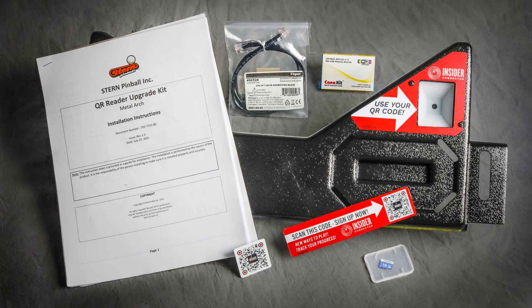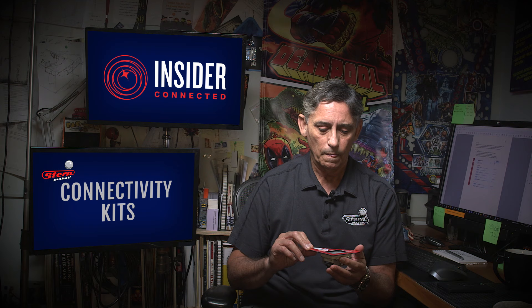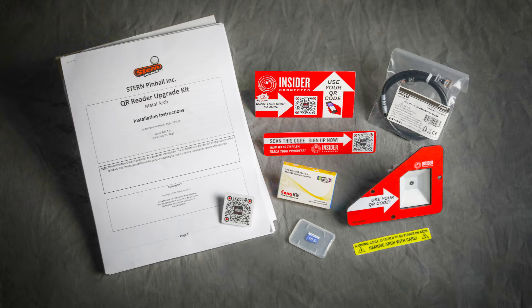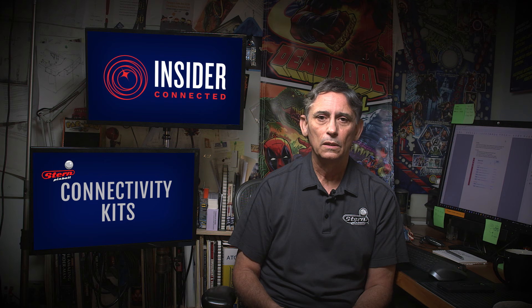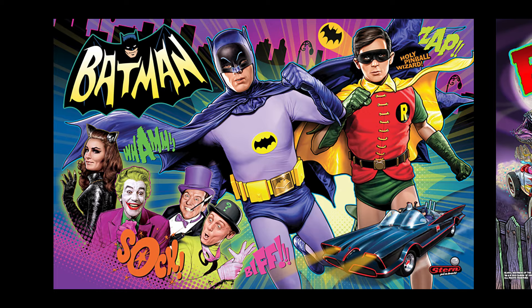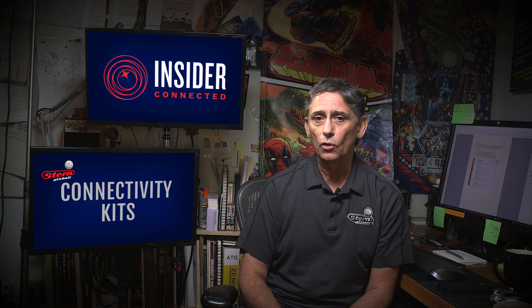The connectivity kits for the Pro games will include a plastic bottom arch with the QR reader attached, along with the wi-fi dongle. On Premium and Limited Edition games you'll get a piece that replaces the corner plastic on your bottom arch — it has the node board for the reader, the reader itself, a plate to mount it, and you'll also get a wi-fi dongle. You can also run an ethernet cable into the cabinet for Pros, Premiums, or LEs for a faster, more secure connection. Certain Spike 2 LCD games such as Batman, Elvira, or Star Wars have special bottom arches, and those games will get a special bottom arch to integrate the QR readers and connectivity kits.